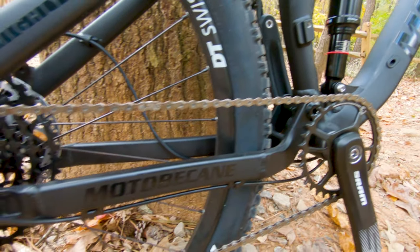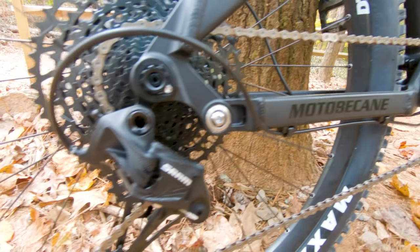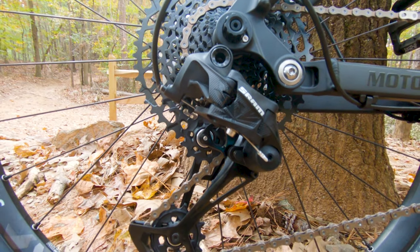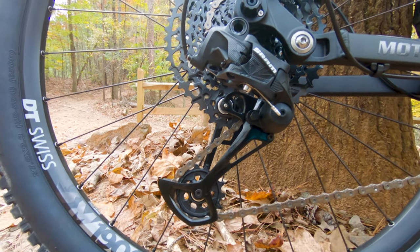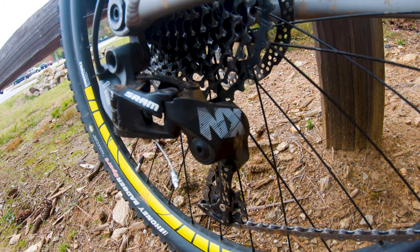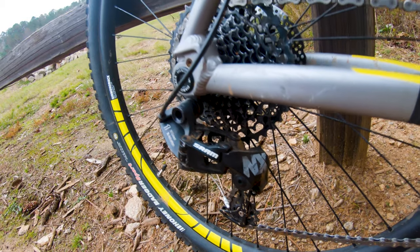The rear typically has between 9 and 12 gears. These setups have been refined to give you great range with less weight and fewer mechanical failures compared to older two or three chainring setups. Yes, you can do a conversion, but in most cases it's not worth the cost. Do yourself a favor and get a bike with a 1x drivetrain.